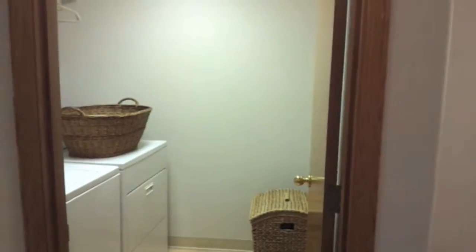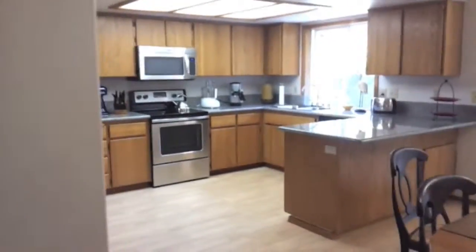Here's the laundry room — I forgot to show you the first round. And I'm going to go to the other side to show you the other angle of the living room.